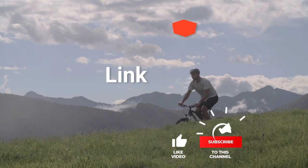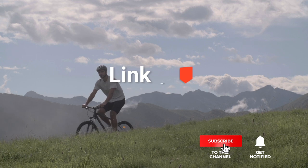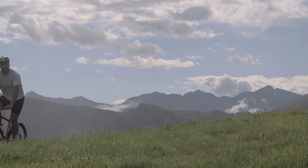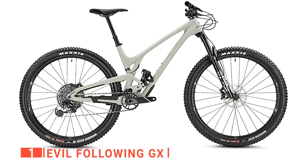Before I reveal number one, be sure to check out the description below this video for the latest deals on each of these items, and be sure to subscribe if you want to stay up to date on the best products on the market. Finally, the top professional mountain bike is the Evil Following GX.